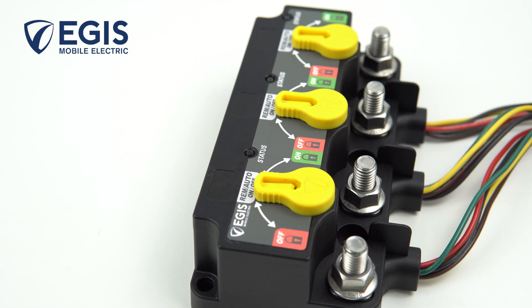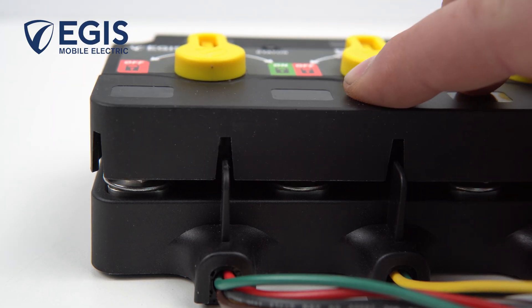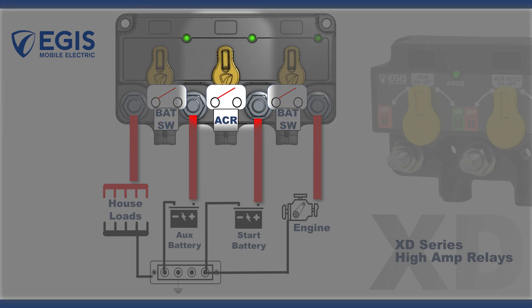The XXXD, however, is the perfect size and capability for dual battery vessels, with an ultra compact footprint that integrates two remote battery switches for the engine and house battery banks, with an intelligent emergency parallel relay that provides automatic charge management.